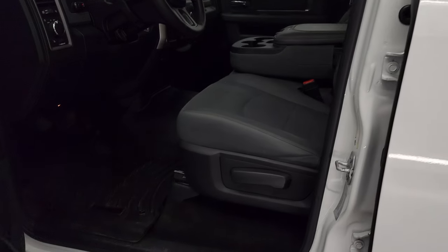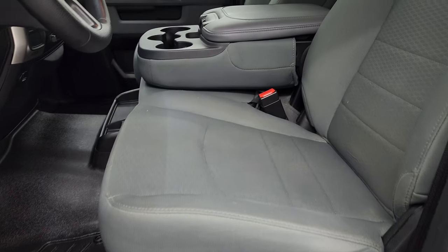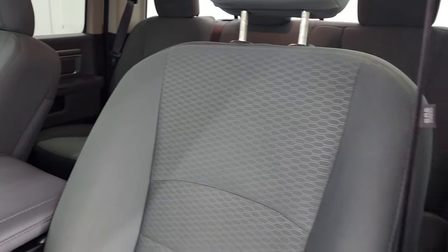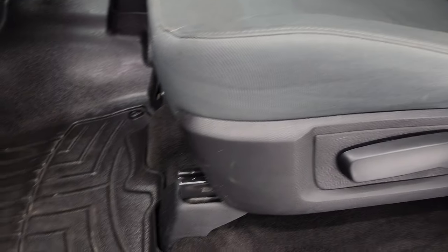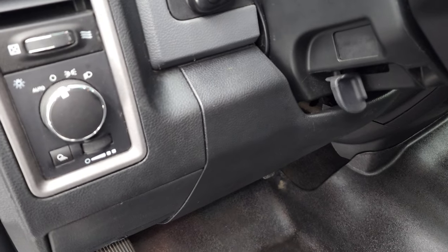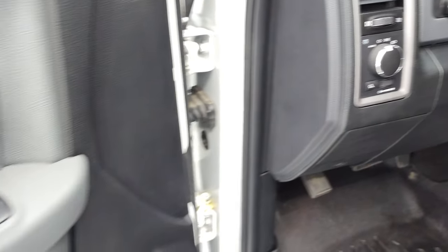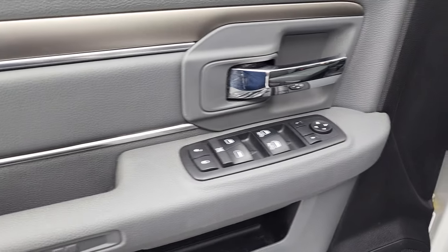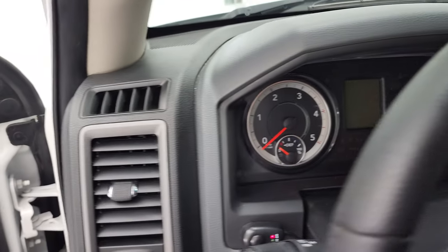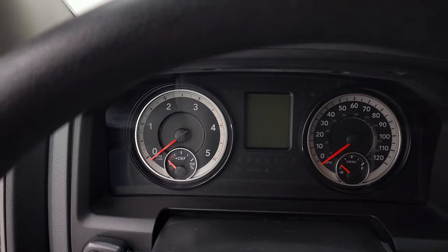Inside, the SLT package gives you the gray cloth interior. There are no rips or tears on the seats. It does have the 40/20/40 split bench seating — seats are in excellent shape. It comes with a very nice set of WeatherTech floor mats, auto headlamps, tilt steering wheel, power windows, power locks, power mirrors. This is how you turn that LED light bar on — it is working; we'll turn that on at the end of the video so you can see it all lit up.